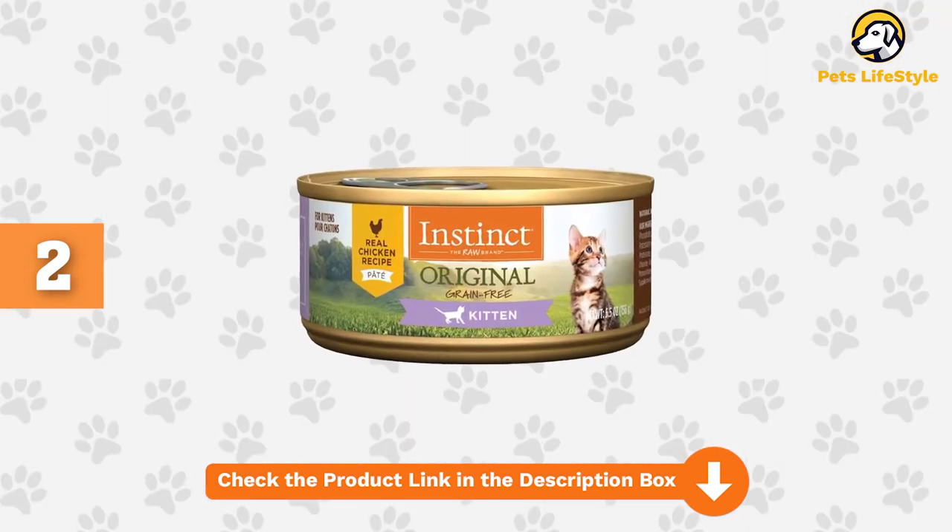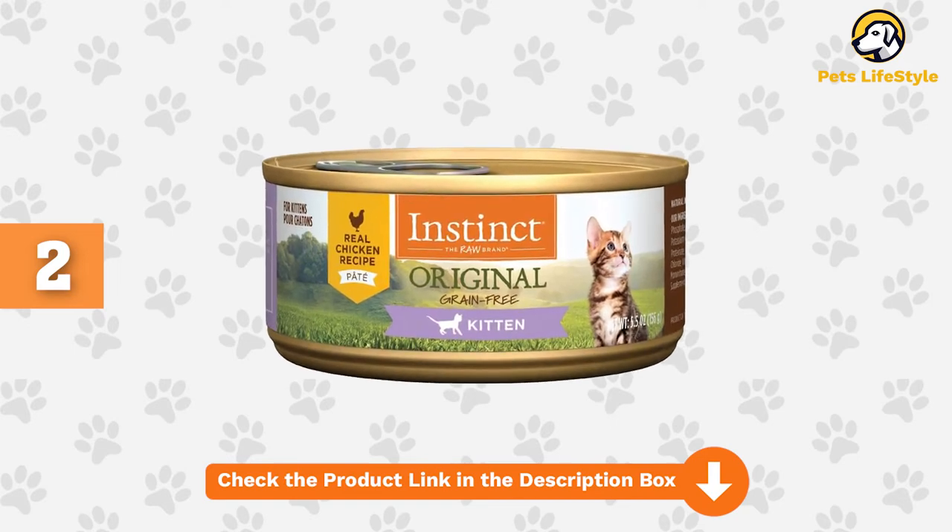It is a little more expensive than many kitten foods, but it offers good nutritional quality.